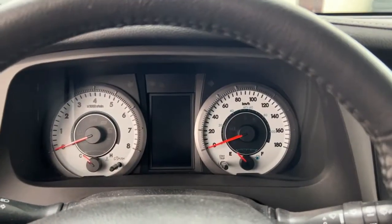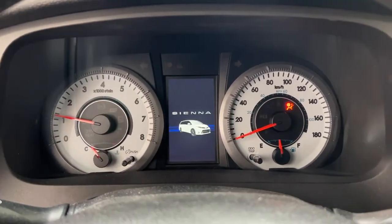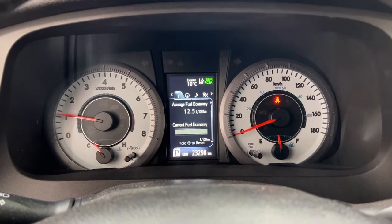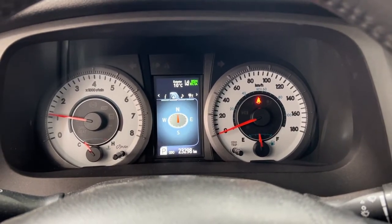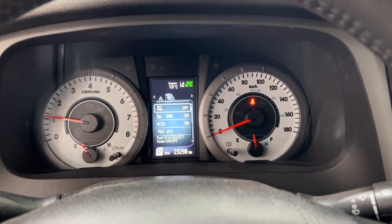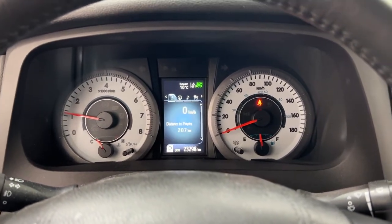The nice thing is that you do have a push button start — all you have to do is put your foot on the brake, hit the push button, and it will start up automatically. Taking a look at the multi-informational display, you have a digital speedometer with distance to empty, fuel economy, all-wheel drive status, compass, audio, lane departure alert, messages, and a settings menu so you can personalize features for yourself. There is also an exterior temperature gauge.